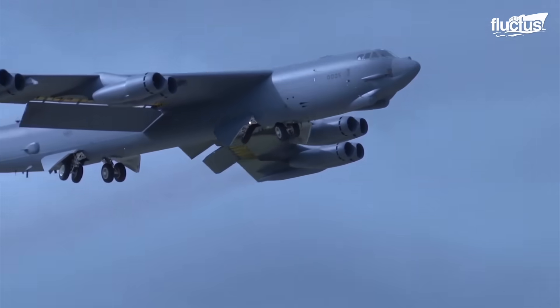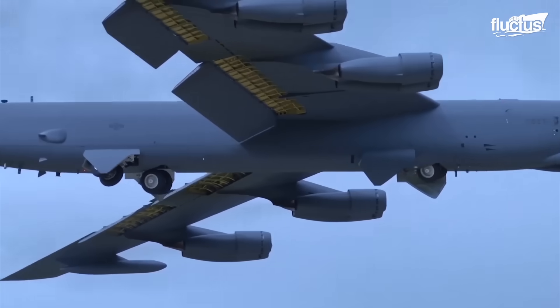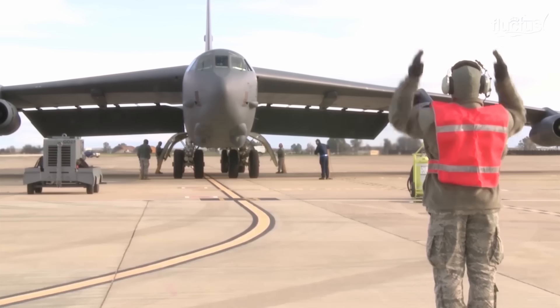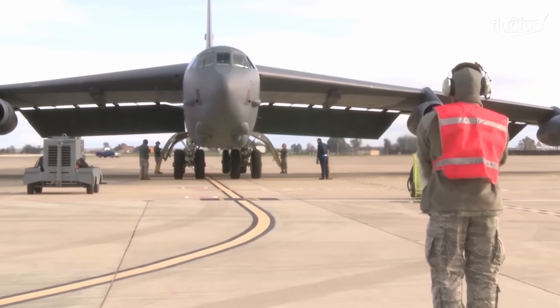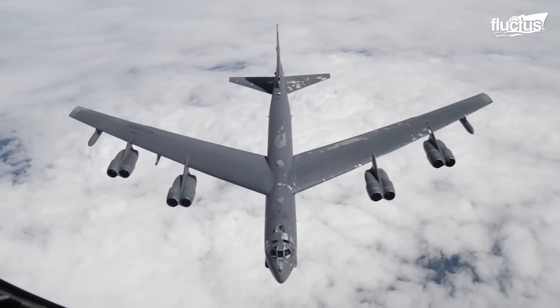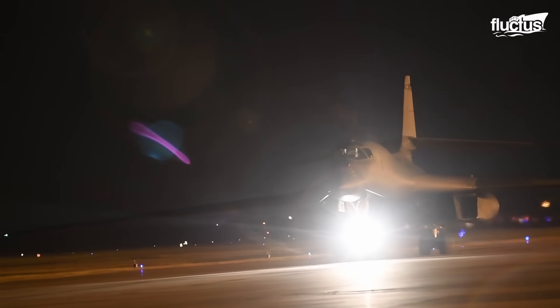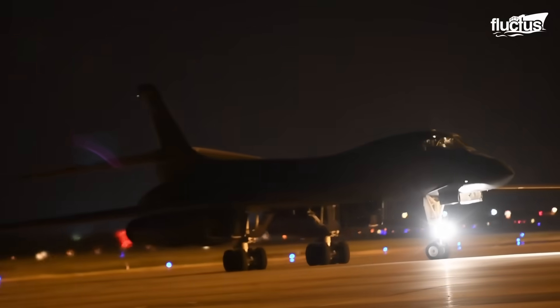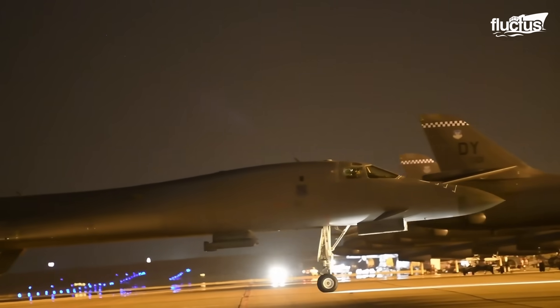Though it hasn't seen a fraction of the combat time that the B-52 has, it has a higher payload capacity, faster top speed, and better avionics. The U.S. Air Force plans to keep its current fleet of B-1s flying through 2036.